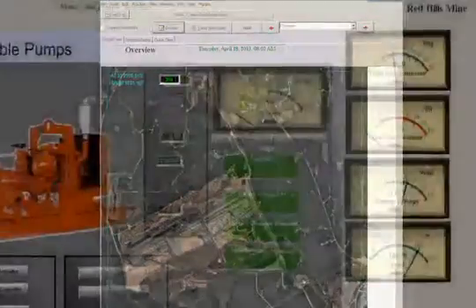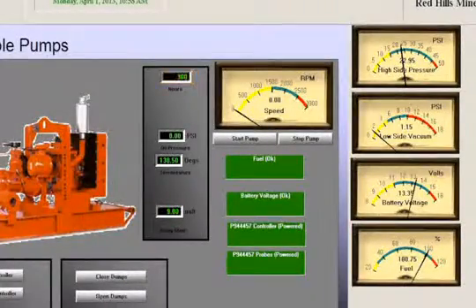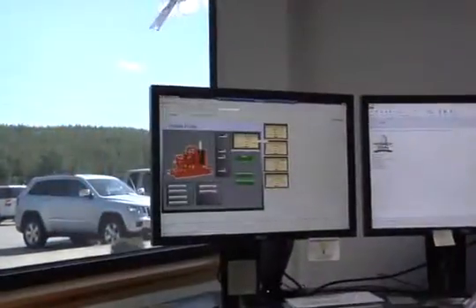After the installation, parameters such as hours, fuel level, battery level, coolant temperature, outlet pressure, and inlet suction can be monitored remotely in real time.